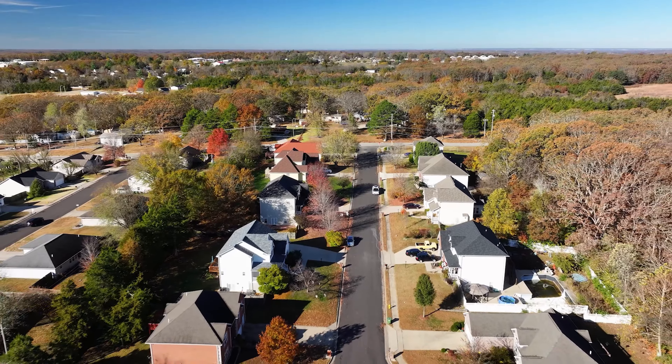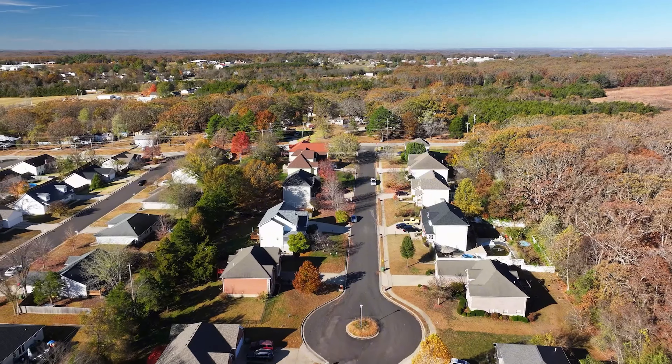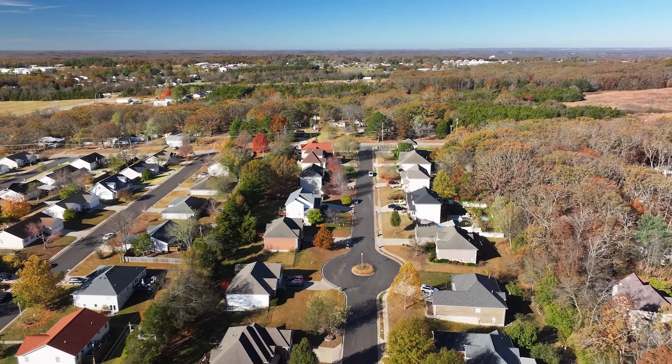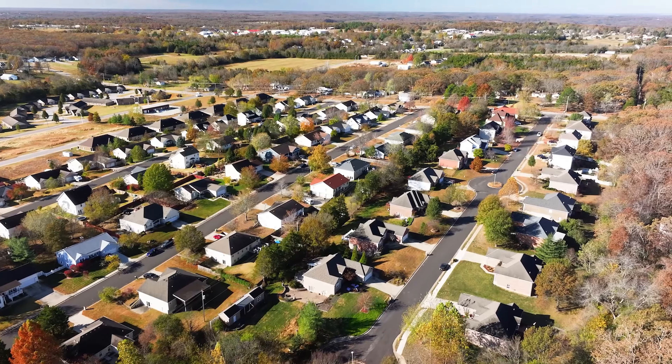Wild Rose Hills offers homes that range in size from 1,700 to 3,800 square feet approximately, featuring a mix of ranch and two-story designs. Many homes include large yards, perfect for outdoor activities or relaxing with family and friends.